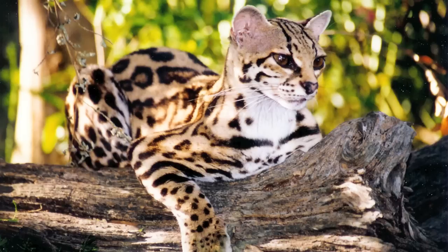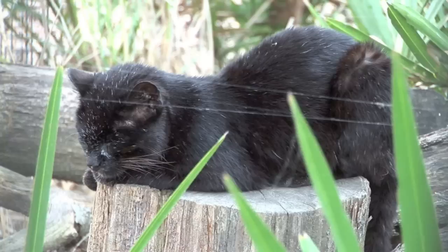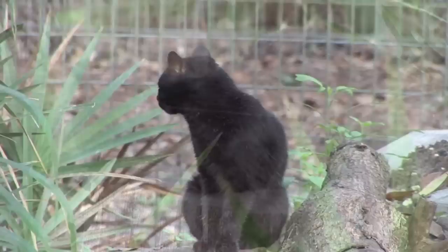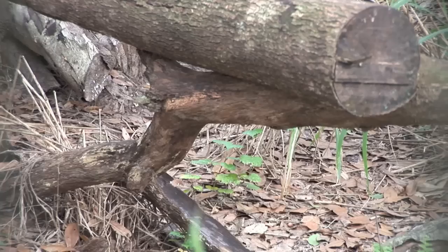Geoffroy's cats spend most of their time on the ground, but they can climb extremely well, like their South American relatives the Margay and the Ocelot. Captive studies have shown that these cats are mainly nocturnal, with major activity periods occurring after sunset and before sunrise. They have also been documented sitting upright on their haunches or standing on their hind feet, using their tail as a balancing aid, similar to that of the meerkat.